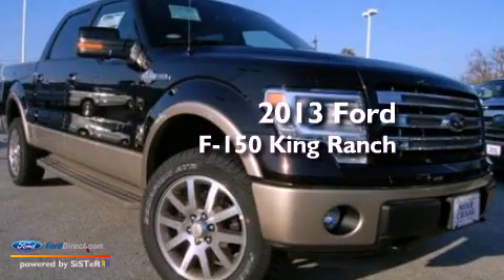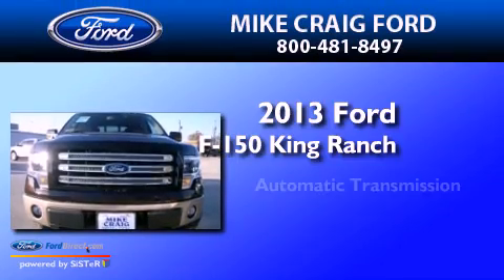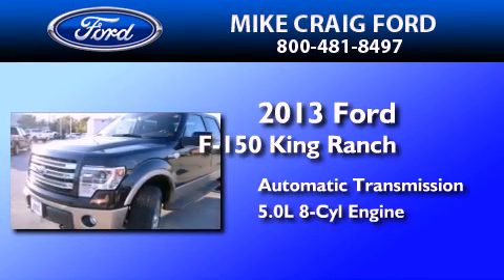This is a brand new 2013 Ford F-150 King Ranch. This truck has an automatic transmission, a 5.0-liter V8, and the added capability of four-wheel drive.